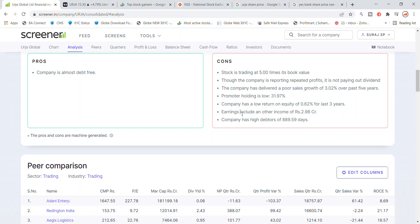Earnings including other income is 2.98 crore, which is the profit. This other income comes from outside sources. This is the latest update and news for Urja Global's company.